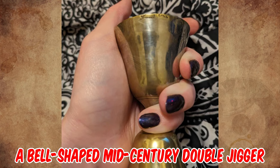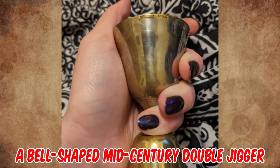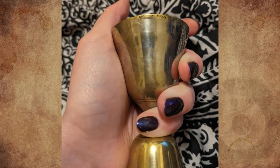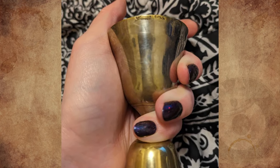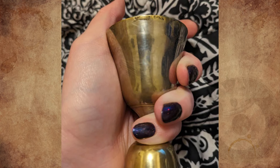It's a bell-shaped mid-century double jigger by Leonard Silver Manufacturing Company from the 1960s — a measuring device for alcohol and cocktails. It is made of electroplated nickel silver; that's what the EPNS marking means.